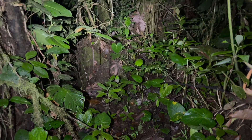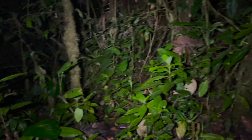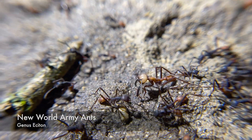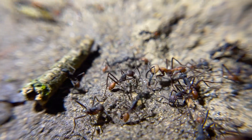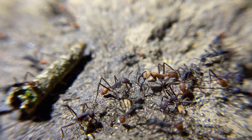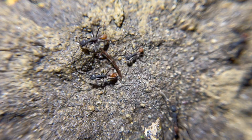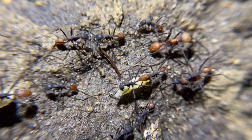Today's adventure takes us head first into one of the most intimidating groups of ants: army ants. These nomadic marauders are a true force to reckon with and can be quite the intimidating thing to come across in the dark jungles of Ecuador after nightfall.